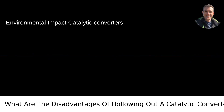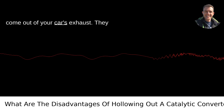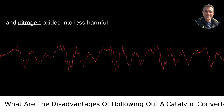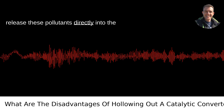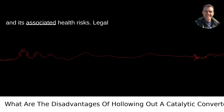Environmental impact. Catalytic converters are crucial in reducing the emissions that come out of your car's exhaust. They convert harmful gases like carbon monoxide and nitrogen oxides into less harmful substances. Without a functioning catalytic converter, your vehicle will release these pollutants directly into the atmosphere, contributing to air pollution and its associated health risks.